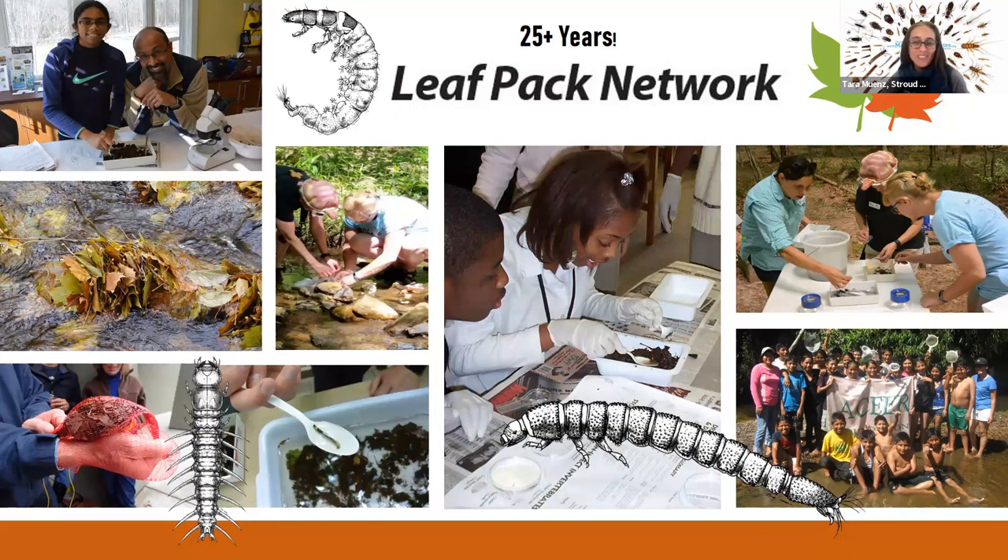Leaf Pack was created by our former executive director Dr. Bernard Sweeney, a freshwater ecologist, after his eighth-grade daughter's teacher asked how to bring the stream to the classroom when she couldn't take students on a field trip. He said 'oh, leaf packs.' It is a professional-level monitoring tool simulating what naturally occurs in rivers and streams surrounded by trees — a great way to engage students in scientific tools and provide resources for teachers who can't always get students outdoors.